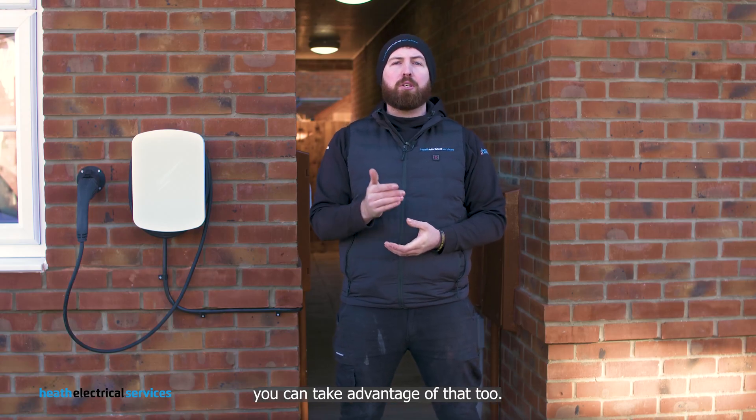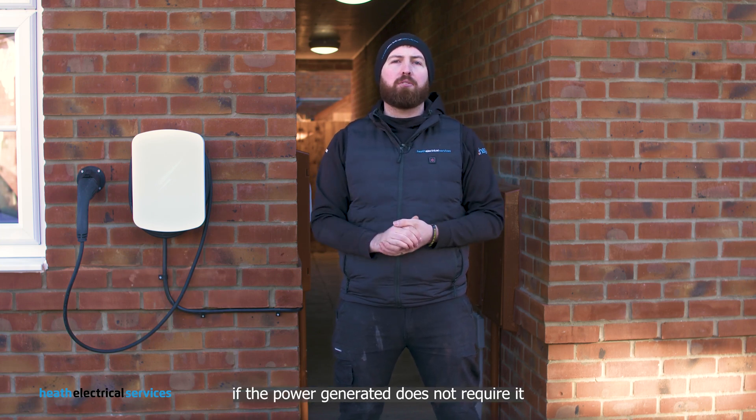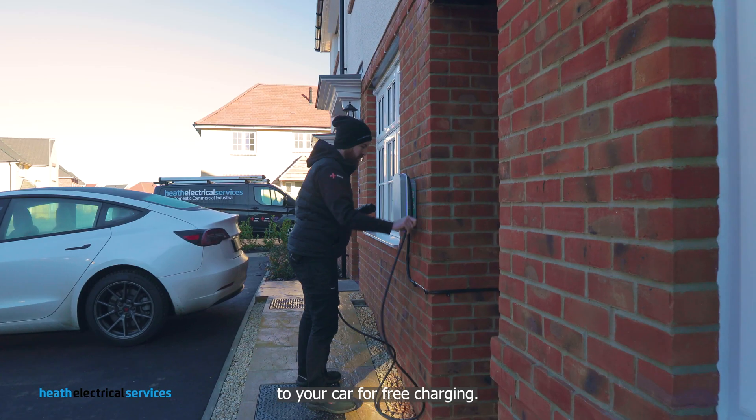If you have solar panels installed, you can take advantage of that too. On a sunny day, if the power generated does not need to be fed back to the grid, it will automatically go straight to the car for free charging.